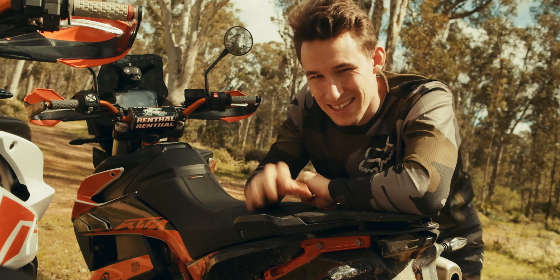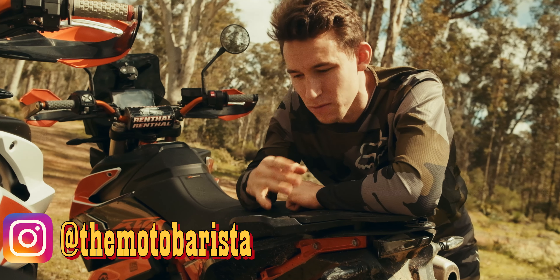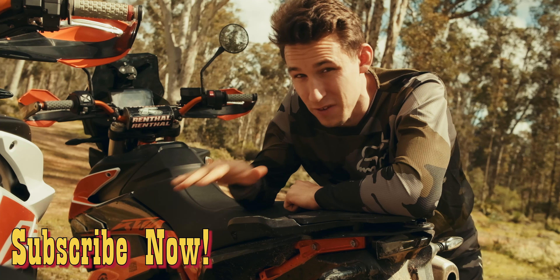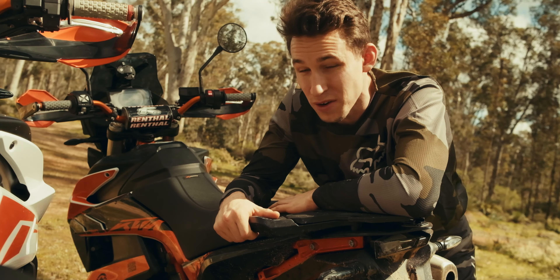One KTM 790 simply just wasn't enough, so we had to get another one. My dad has been racing motocross, and he jumped on my bike for a spin and fell in love with this machine, so naturally he went out and got himself one as well.